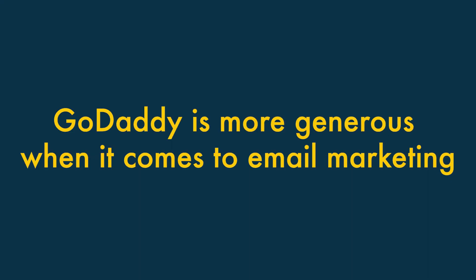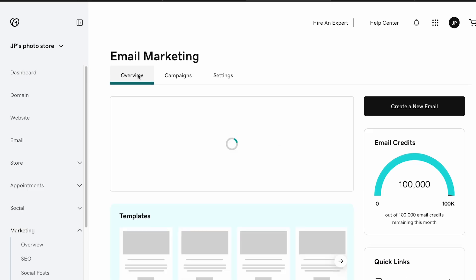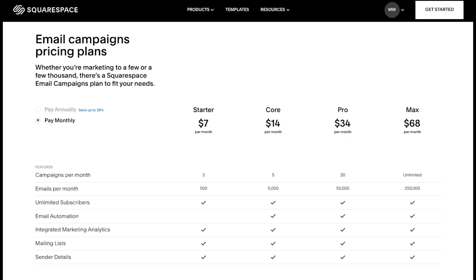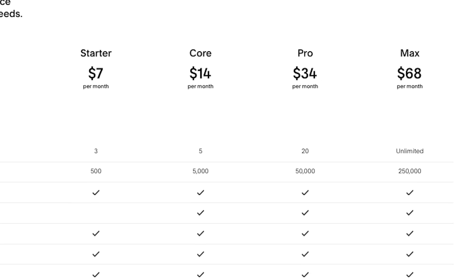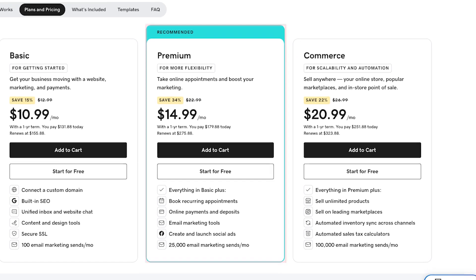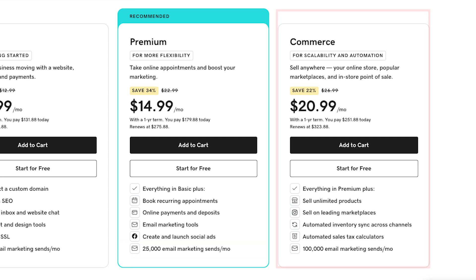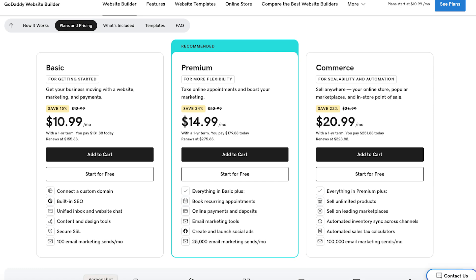Five: GoDaddy is much more generous when it comes to email marketing. GoDaddy and Squarespace both offer built-in email marketing tools with fairly similar functionality, letting you send professional-looking newsletters. The main difference is that GoDaddy bundles this feature on its plans, while Squarespace charges extra for it. On its premium plan, GoDaddy lets you send up to 25,000 emails a month, rising to 100,000 on its commerce plan. Given that dedicated email marketing tools can be quite expensive, GoDaddy's generous approach here is commendable.